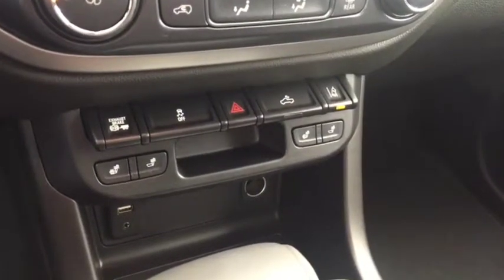Heated seats, lane departure warning, USB port, auxiliary input, comfortable seating for five and much more.